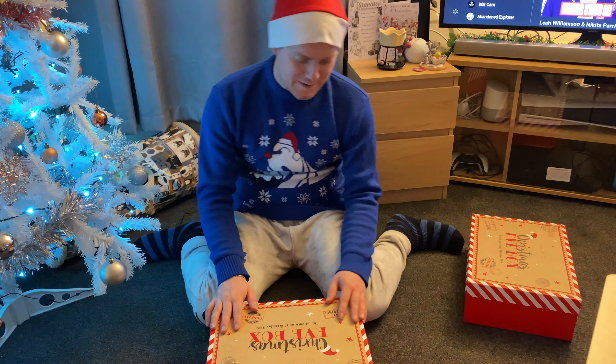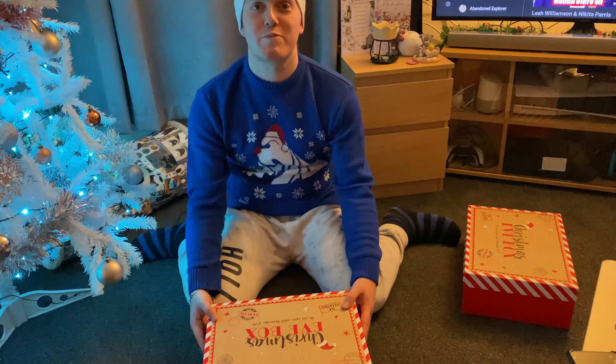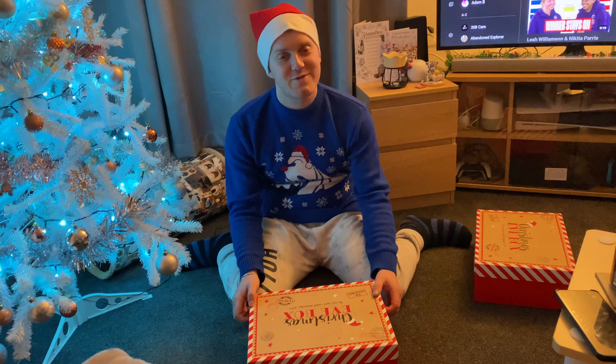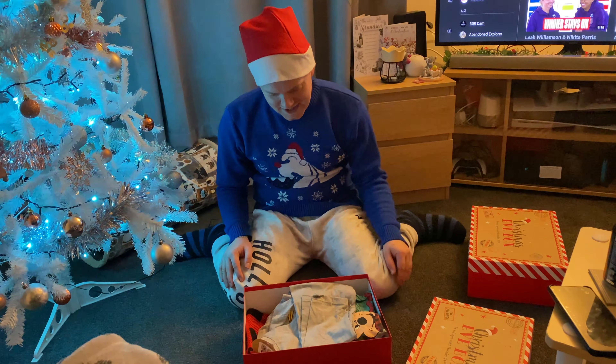We're going to do it one by one — Vicky wants me to go first, so I'll be opening my box to see what I've got, and then vice versa, it'll be Vicky's turn. Here's the box — it's quite handy. I hope you put something good in here. Do you want me to start? You might as well. All right, let's have a look at what's in here.